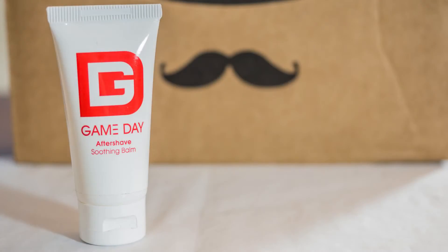Next up, we have the Game Day Aftershave Soothing Balm, valued at $6.00. It's meant to restore comfort and confidence for freshly shaved skin — dispense one pump into the palm of your hands and smooth both palms before applying to the face.